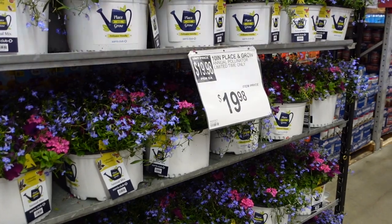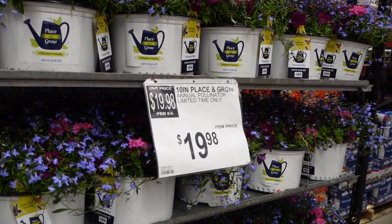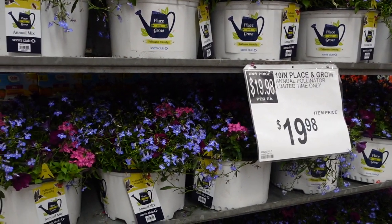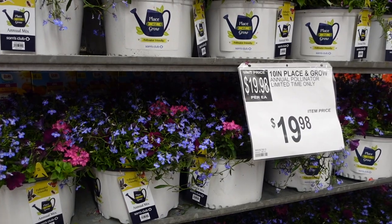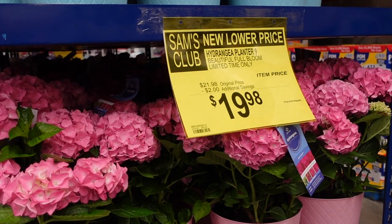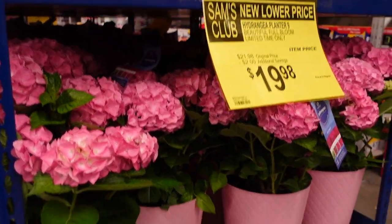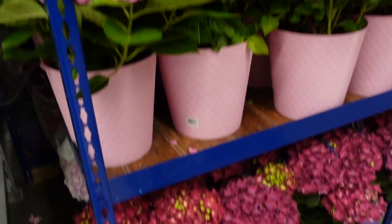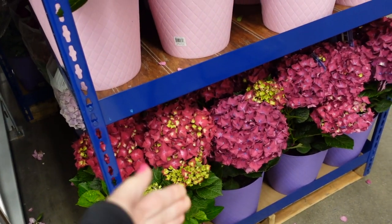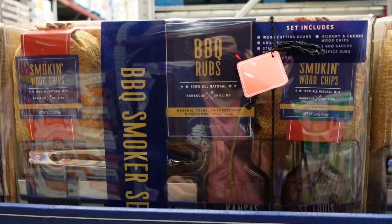They have different flowers scattered throughout the store. For $19.98 you can get an annual mix — annuals meaning they come back annually. They have some gorgeous hydrangeas in three different colors for $19.98, two dollars off. They come in matching pots — there's a magenta and a blue. So pretty!